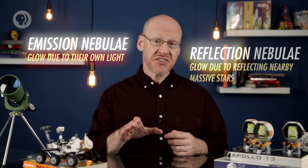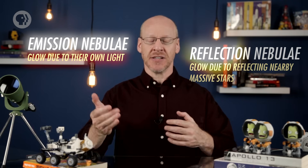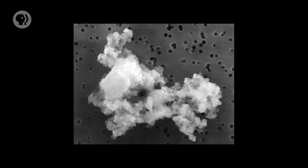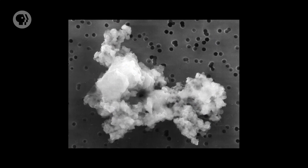While emission nebulae glow due to their own light, reflection nebulae are bright because — can you guess — they reflect the light of nearby bright, massive stars. In this case, though, the nebula isn't made of gas, but is instead mostly dust. And I don't mean like the hair and skin flake dust bunnies you find under your couch, either. When astronomers talk about dust, they mean tiny grains a micron across. Just so you know, a human hair is one hundred times wider than that.